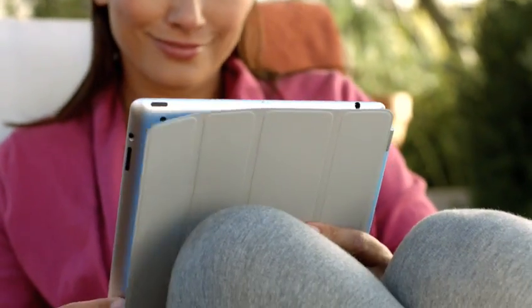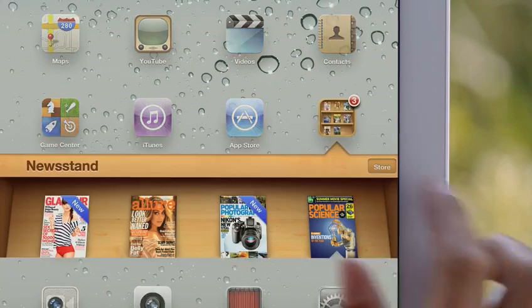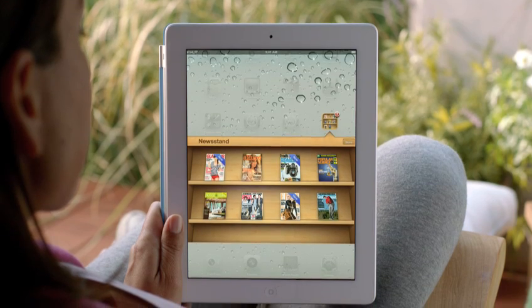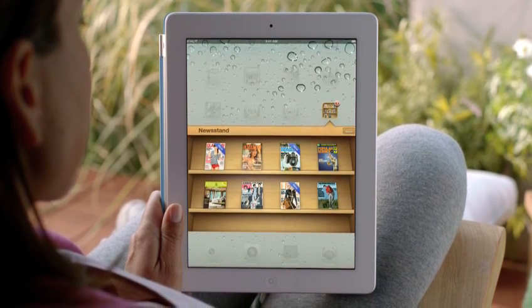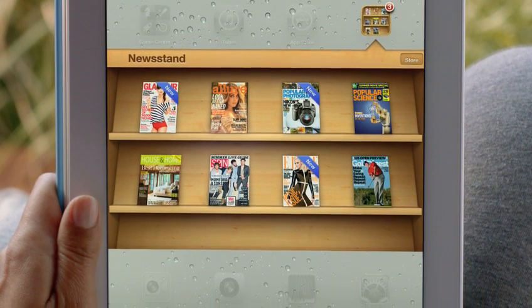Magazine and newspaper publishers and their readers have fallen in love with the iPad. So we're adding Newsstand. Your subscriptions will be in one place and updated automatically so you always have the latest issue. And we've integrated the newspaper and magazine store right into Newsstand.